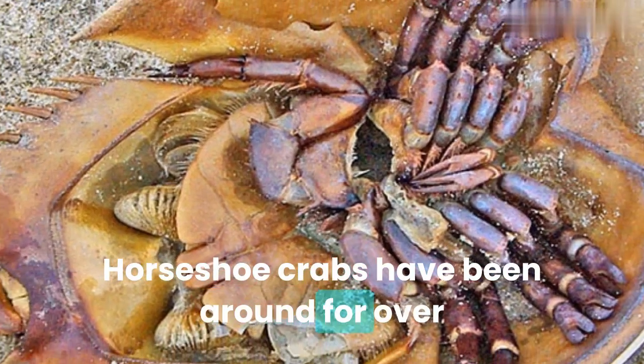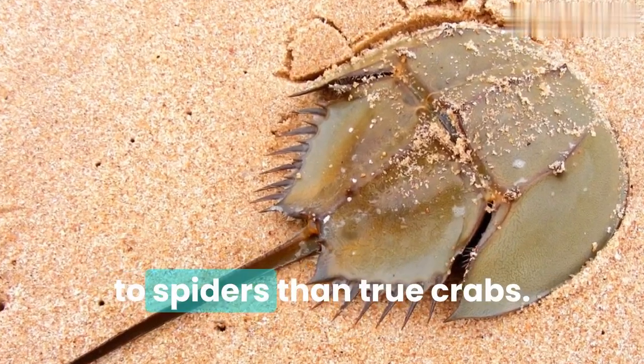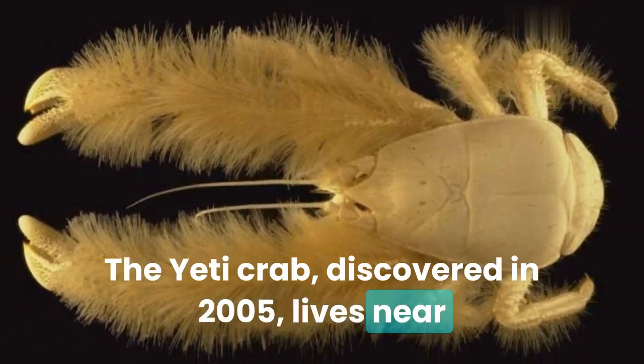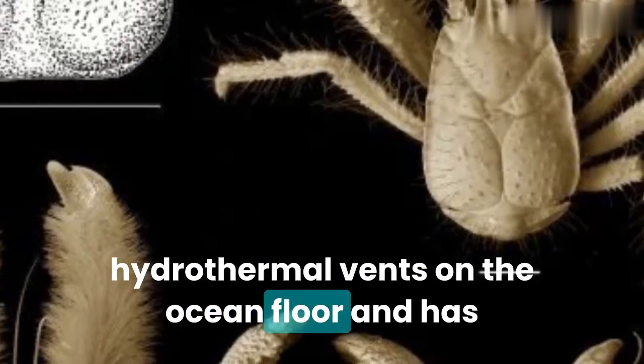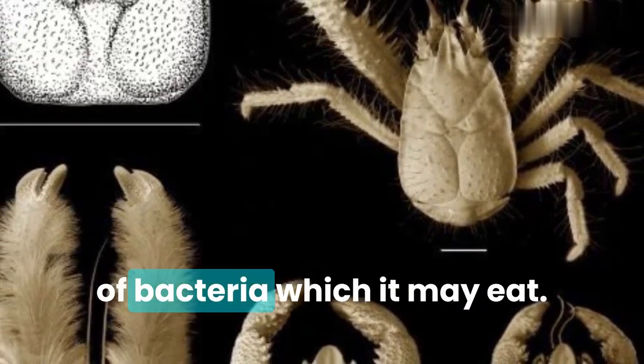Horseshoe crabs have been around for over 450 million years and are more closely related to spiders than true crabs. The yeti crab, discovered in 2005, lives near hydrothermal vents on the ocean floor and has hair-like structures on its claws that host colonies of bacteria, which it may eat.